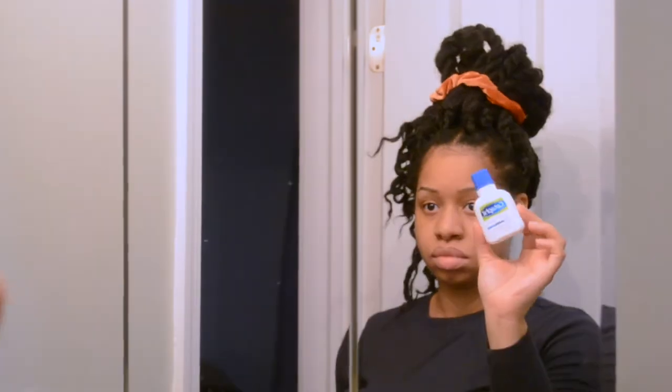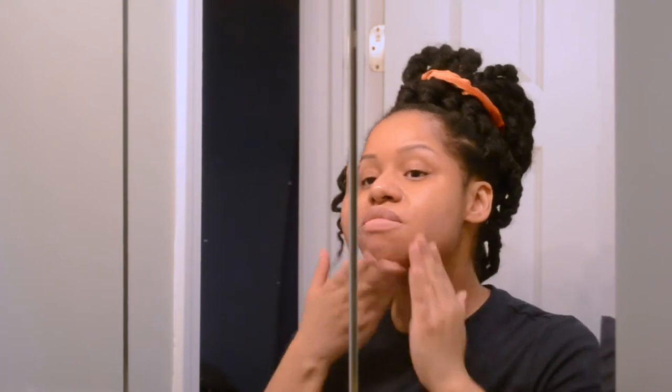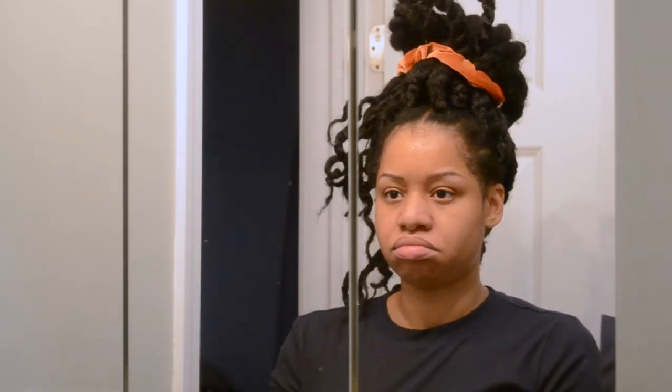I'm going to start my skincare routine with this Gentle Skin Cleanser from Cetaphil. I'm just going to put that all over my face. This is a nice soap for my skin because it's not stripping or drying, and it is a non-foaming cleanser, so I do like that. It's pretty mild, and I'm just going to rinse that off and pat my skin a little bit dry before I apply a face mask.